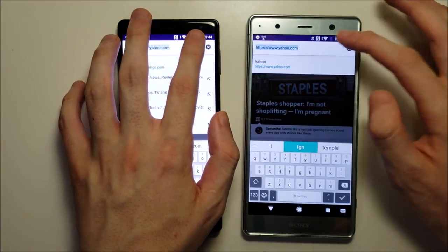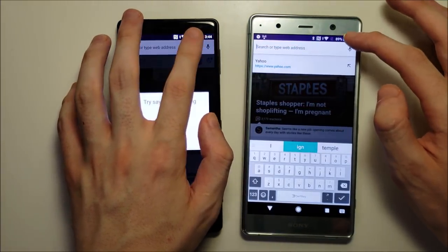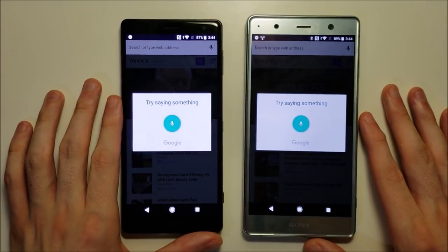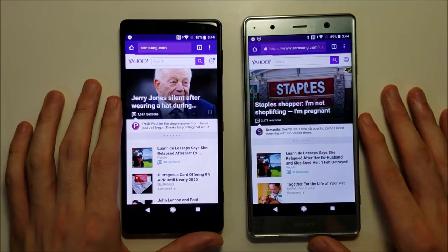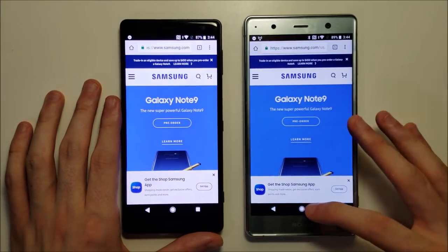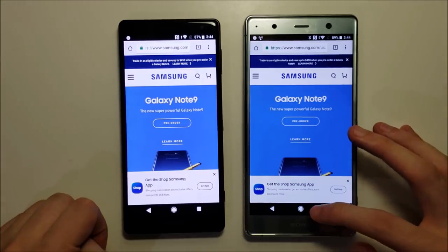Let's do one more — Samsung.com. So for web browsing it's extremely close. I'd say it's about the same.